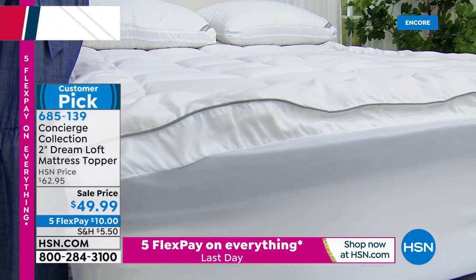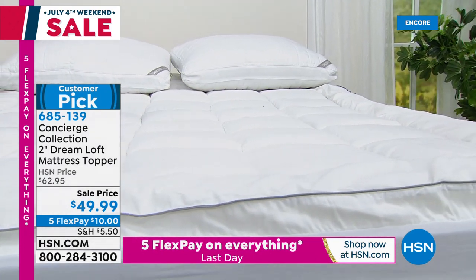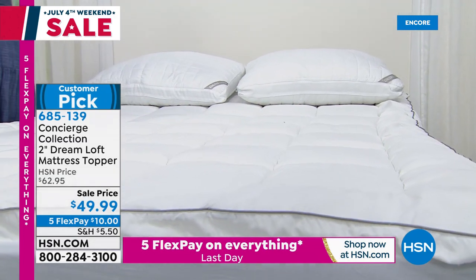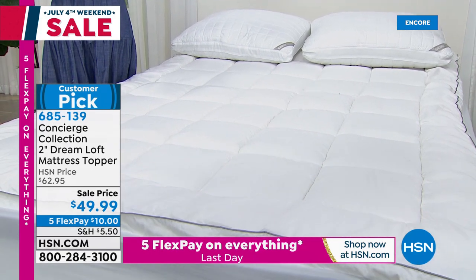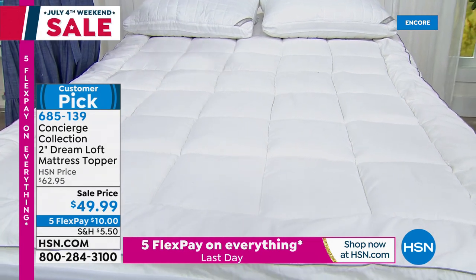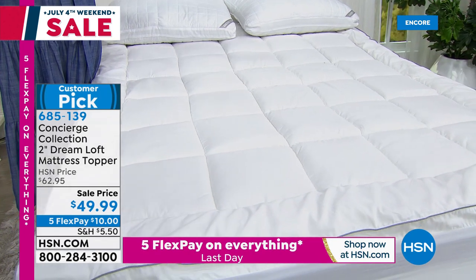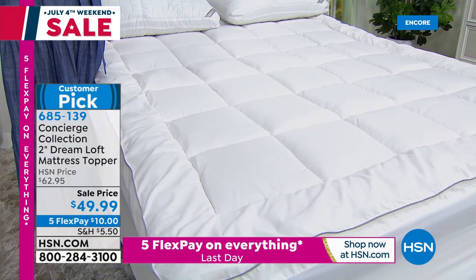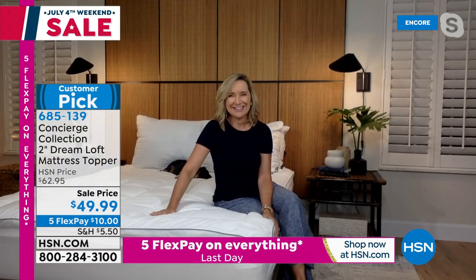In this mattress topper we have twin, full, queen, king, and California king — all for $49.99. It's $10 to get it home, and it's water and stain resistant, but you can throw it in the machine and wash and dry it. It's so important to have water and stain repellency if you eat in bed, drink wine or coffee in bed, or have pups or kids. It's hypoallergenic fill. Ellen Bunner is our Concierge Collection expert — she's been here for over 20 years.